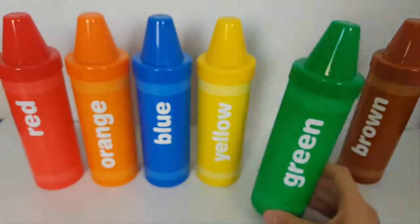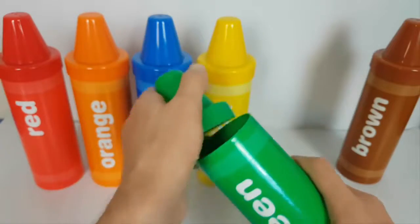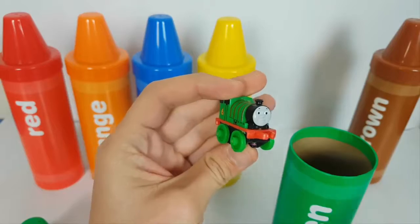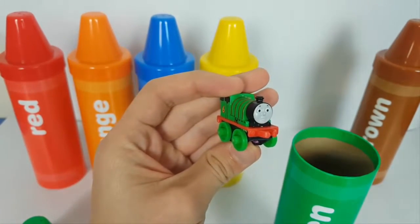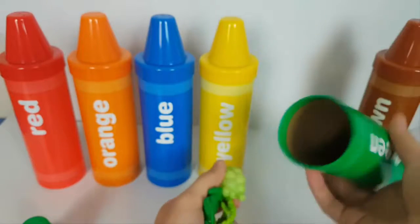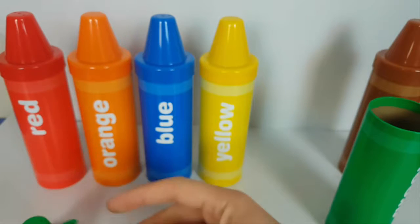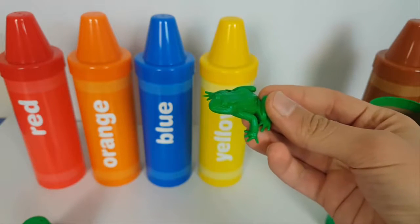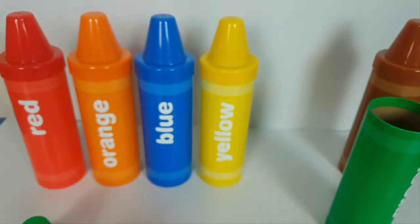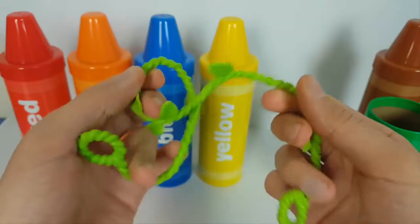Green crayon. Percy. Green grape. Green frog. Green plant.